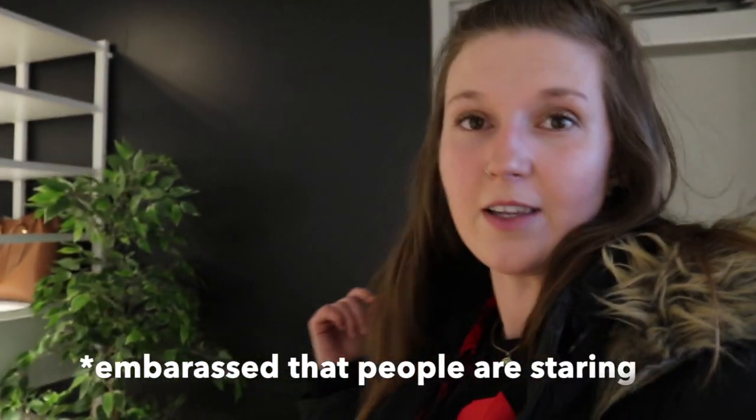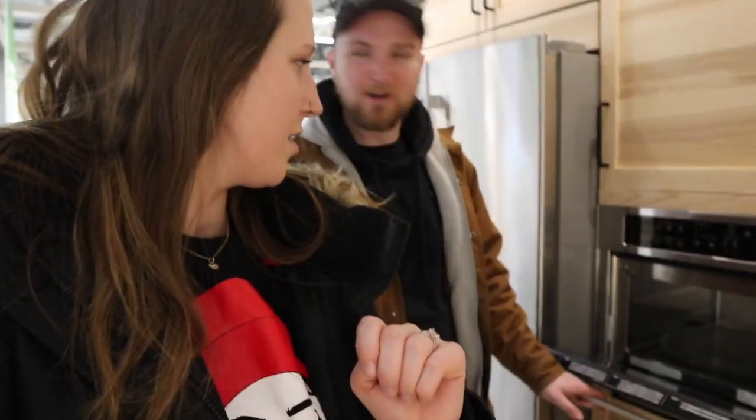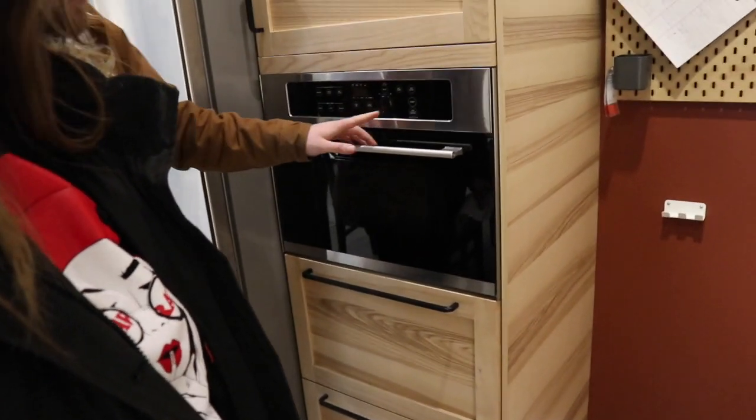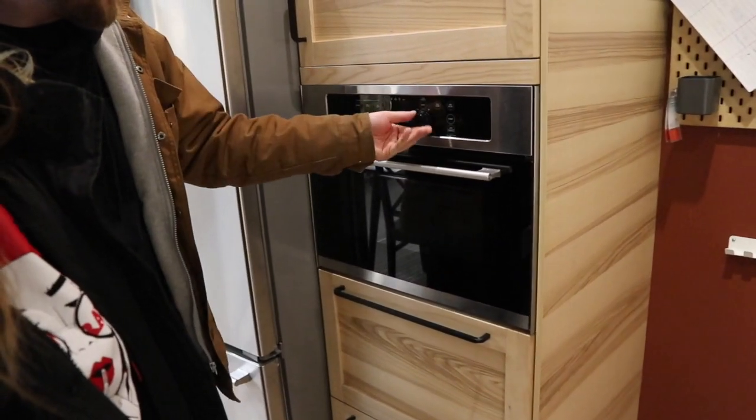I feel like when you come to IKEA it gives you so many ideas. It made me realize that I really like navy — really really dark walls — for our bedroom actually. So we're going to paint it that way. IKEA also makes you unhappy with what you currently have. We love our kitchen but then you see other kitchens and you're like we should switch the handles. I noticed what looked like an oven but it was actually a microwave — it looks like an oven! If you want a microwave that looks like an oven, come to IKEA.